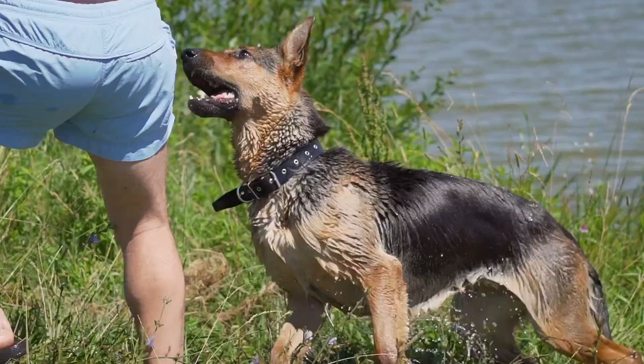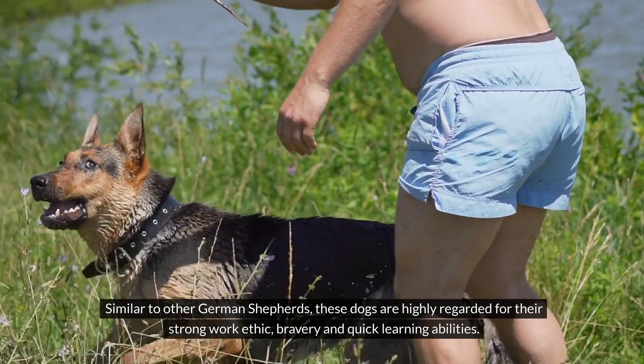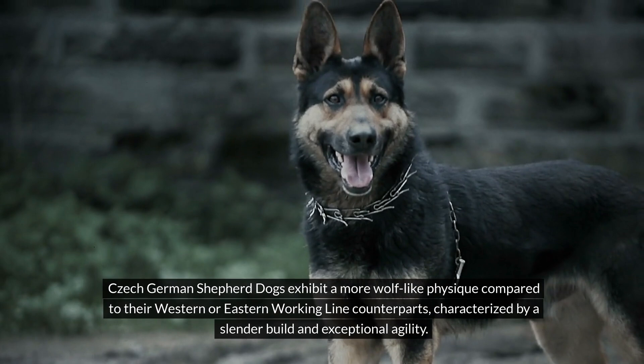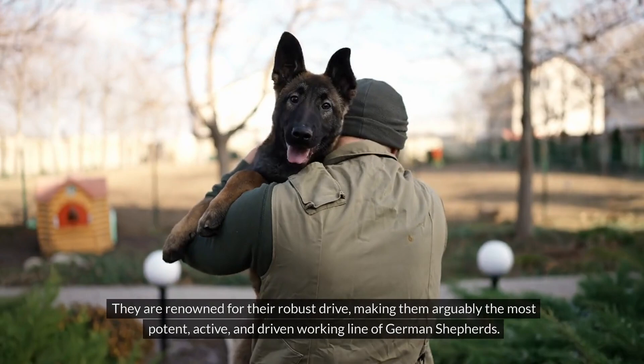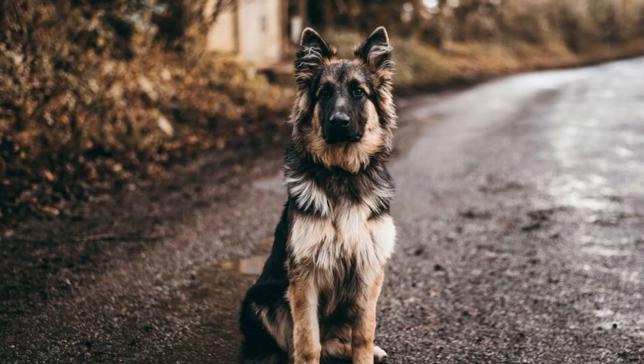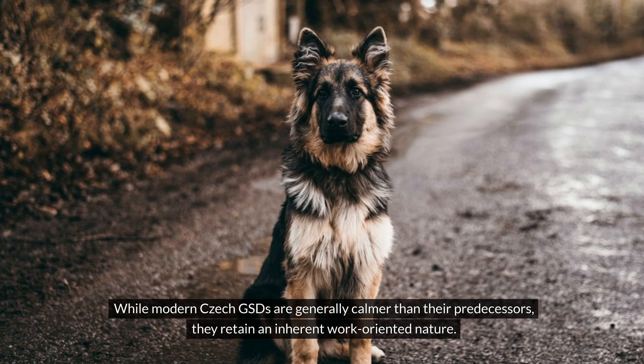Similar to other German Shepherds, these dogs are highly regarded for their strong work ethic, bravery and quick learning abilities. Czech German Shepherd dogs exhibit a more wolf-like physique compared to their Western or Eastern working line counterparts, characterized by a slender build and exceptional agility. They are renowned for their robust drive, making them arguably the most potent, active and driven working line of German Shepherds. While modern Czech GSDs are generally calmer than their predecessors, they retain an inherent work-oriented nature.